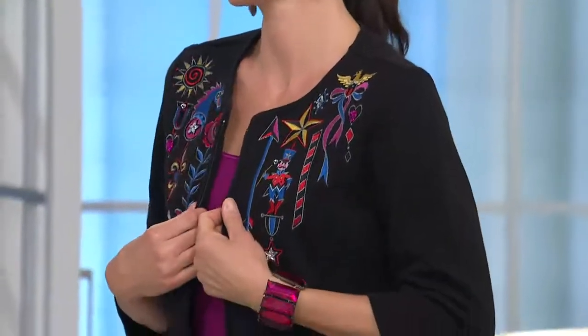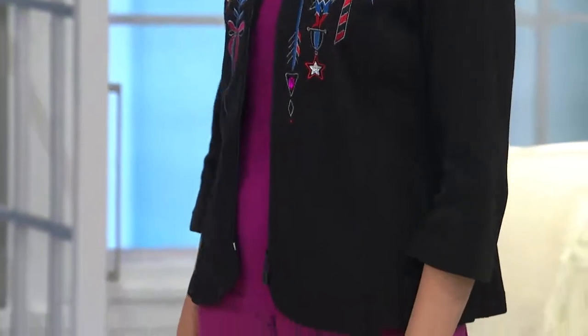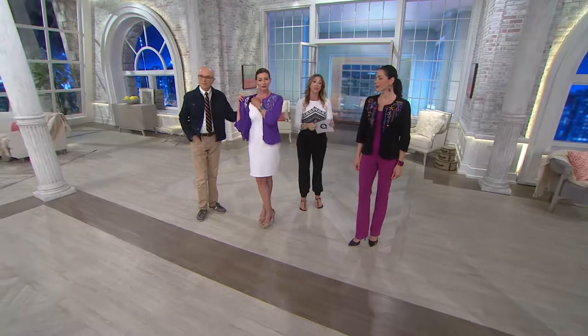It does come with removable shoulder pads. Angela has hers in — so if you don't have broader shoulders or you're sloped but want a little more structure, keep them in. Anytime you broaden and square your shoulders, it whittles the waist. Chantal removed hers because she already has a strong shoulder line. Either way, you have the choice, and that's what I love about it.